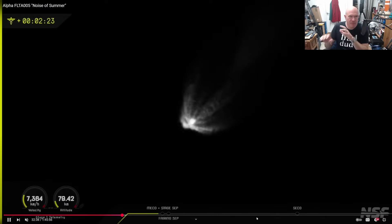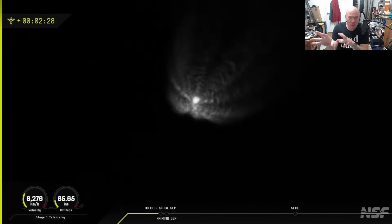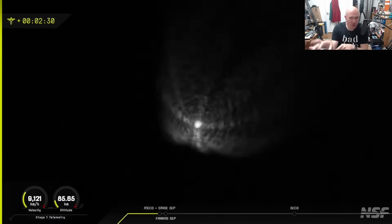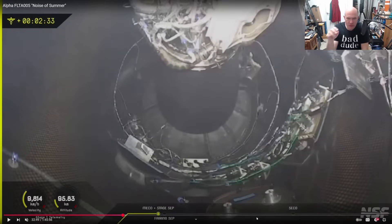Flight number five was pretty spectacular — it took place on the 4th of July, and there are great shots of fireworks with the rocket in the background. But I want to pause here because this is a great view inside the interstage, and I think this is where the problem happened. Whatever happened, it probably happened in the interstage, because that is where the mechanism is that separates the two stages.